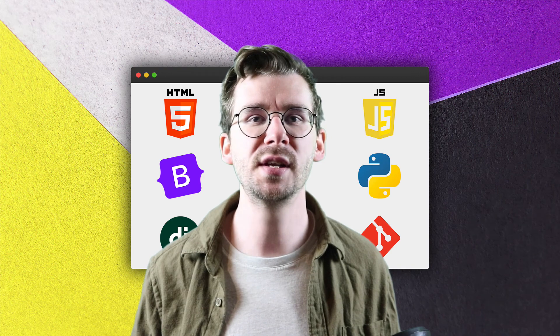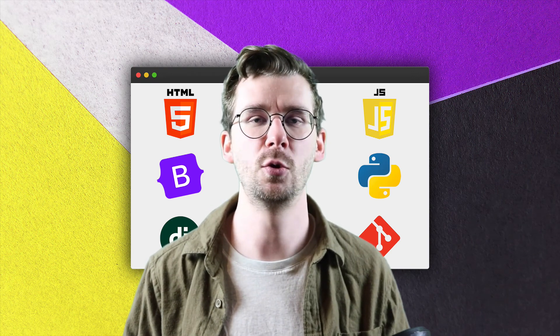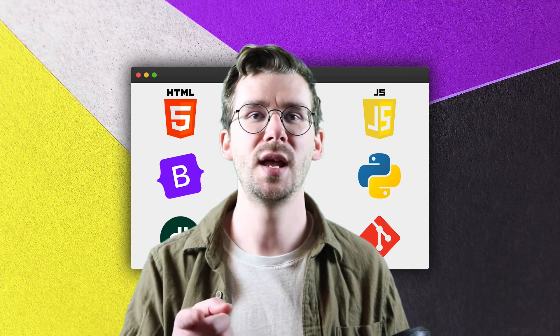Welcome to the ultimate full-stack web development coding bootcamp on Udemy. And I will see you in class.